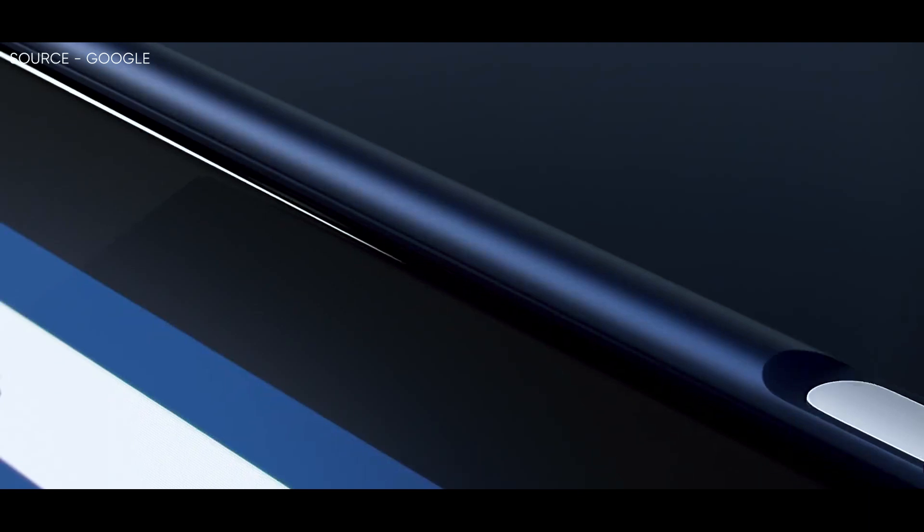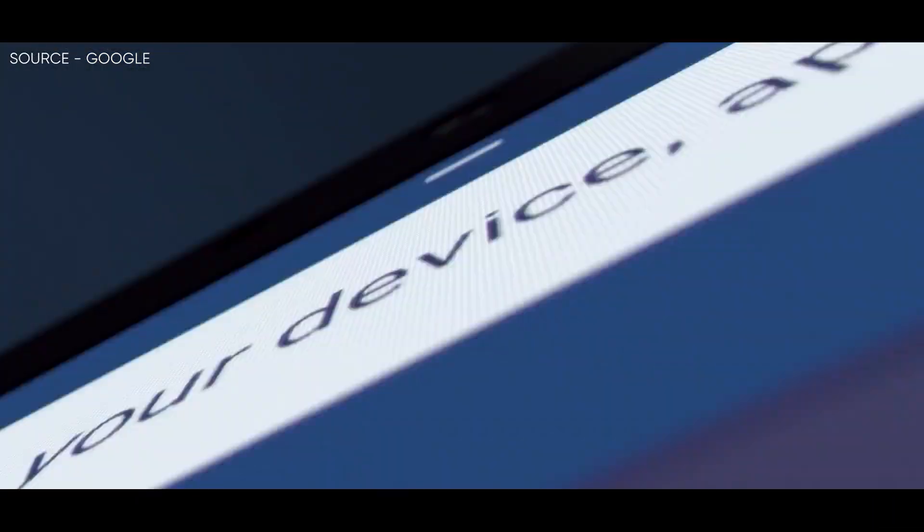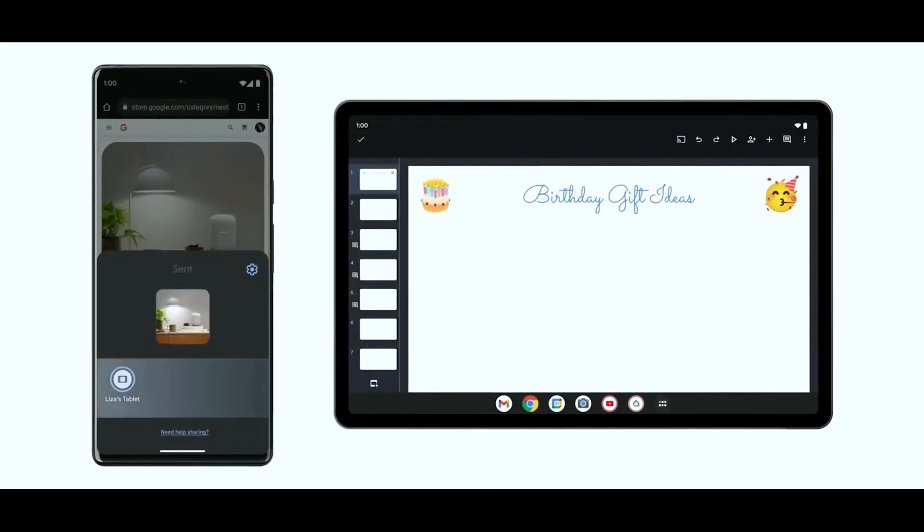On to the Pixel tablet. The code found includes early preparations for the tablet, and there's a sliver of evidence suggesting that the unreleased Pixel tablet has a single rear-facing camera.